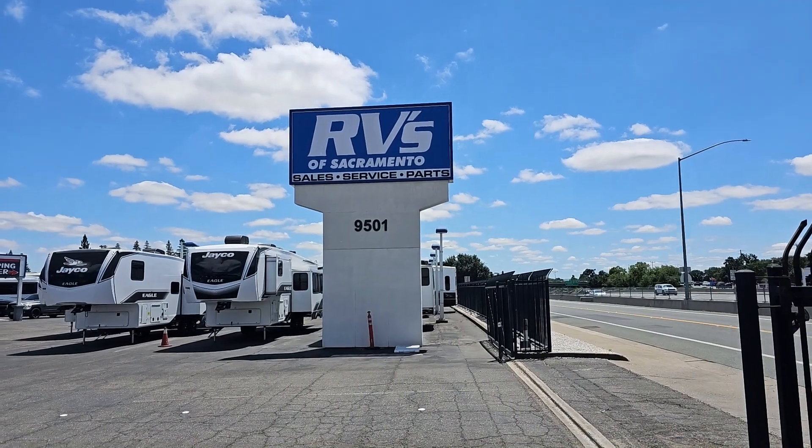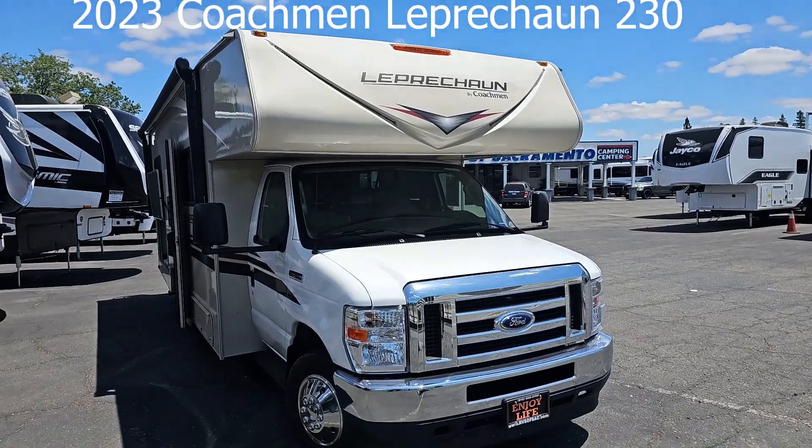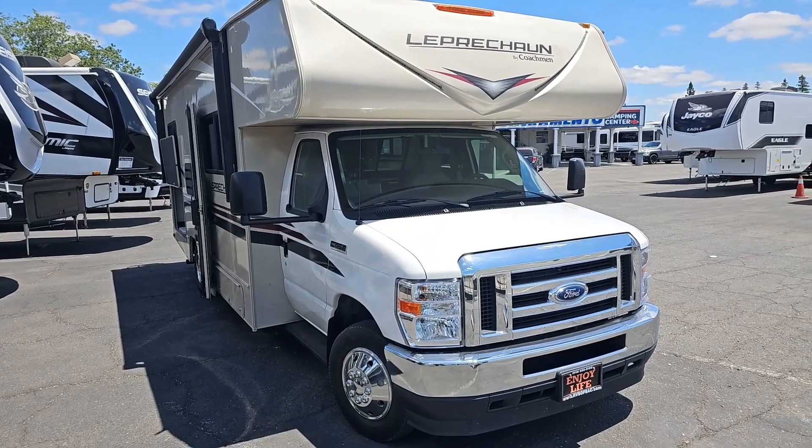Hello there, this is Cliff again from RVs in Sacramento. I want to bring you another incredible value in a used motorhome — a gently used motorhome — a 2023 Coachman Leprechaun 230CB.